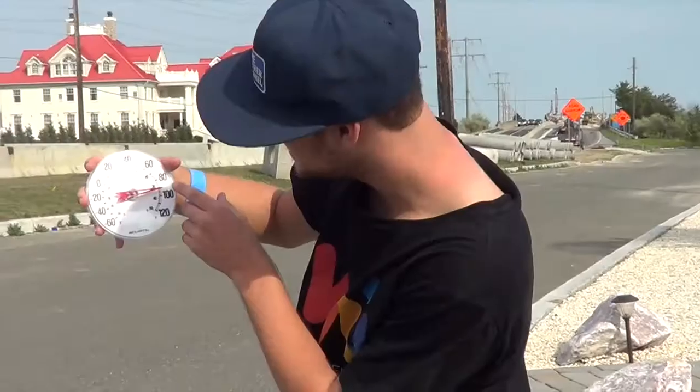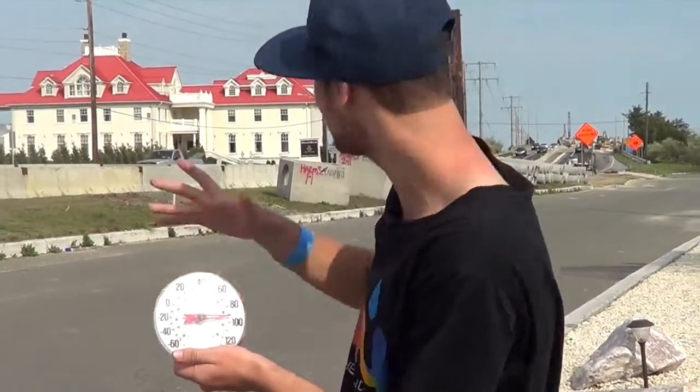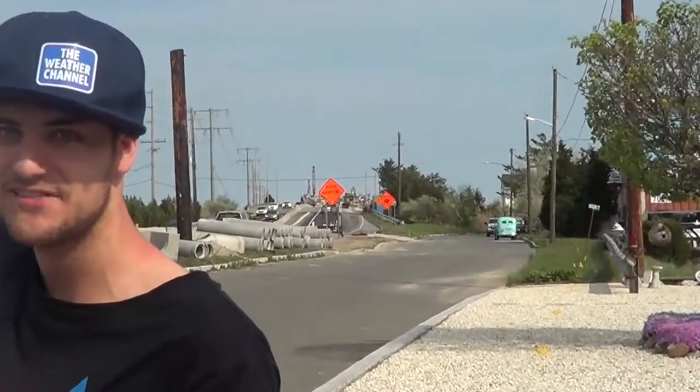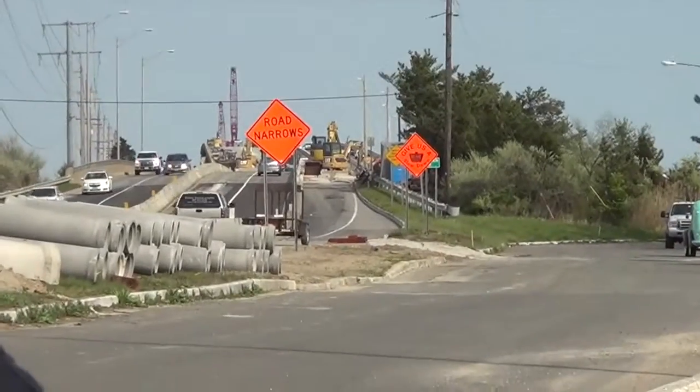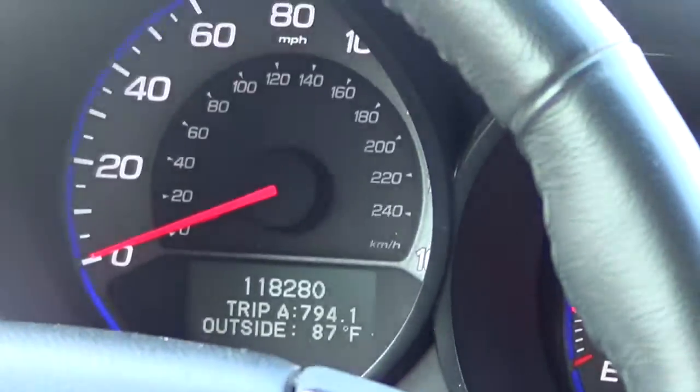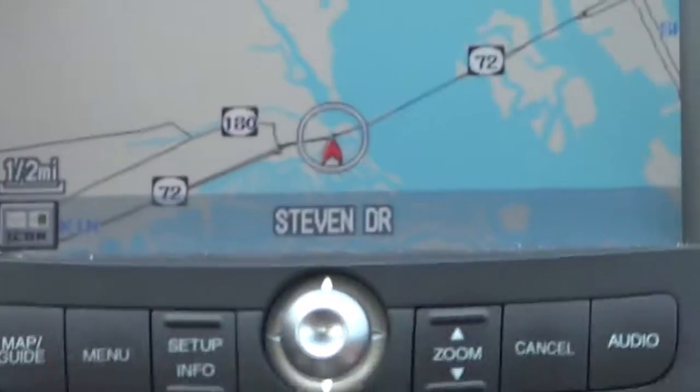Right now we have about 92 degrees right over here. When we go over there, we're going to be wearing shorts - it's going to be like 70 degrees over there, dropping 10 degrees over the bridge. It's 87 degrees right over here. You can see we're crossing the Manahawken Route 72 bridge. Here we go.